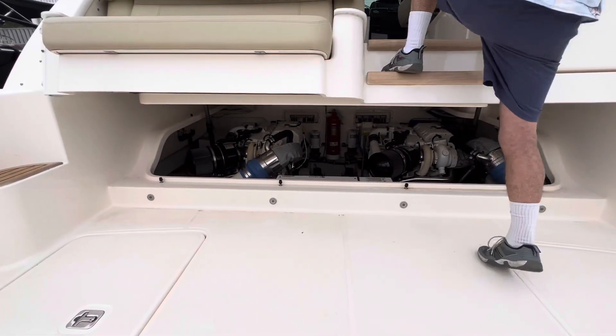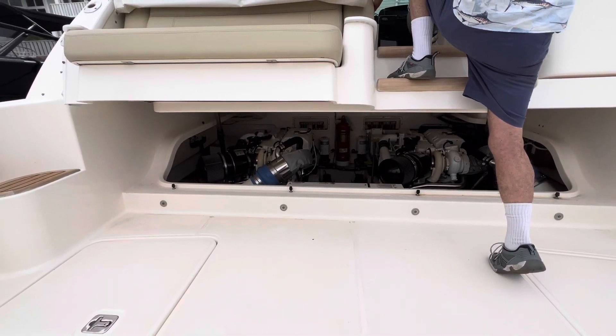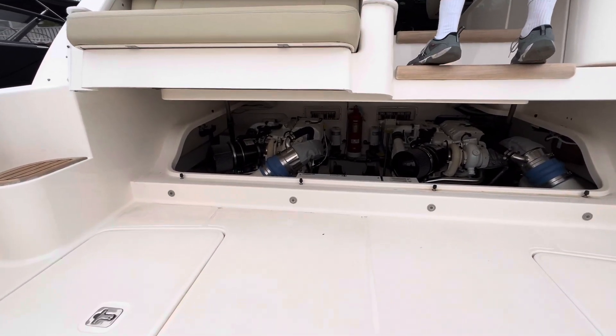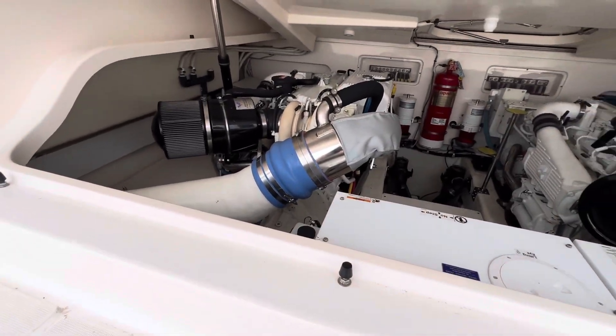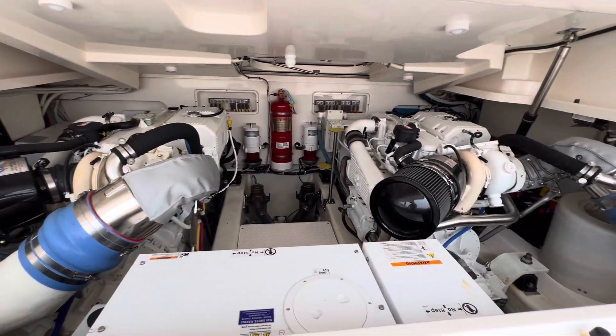There are the big boys right there. Twin Cummins 600s. Wow, what a clean engine room.